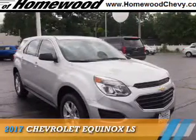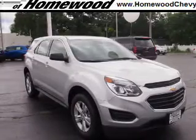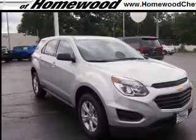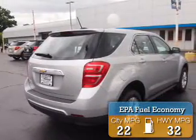Presenting the 2017 Chevrolet Equinox. It's powered by front-wheel drive, a 2.4-liter, 4-cylinder engine, and an automatic transmission. Great fuel efficiency saves you money by requiring fewer trips to the gas station.